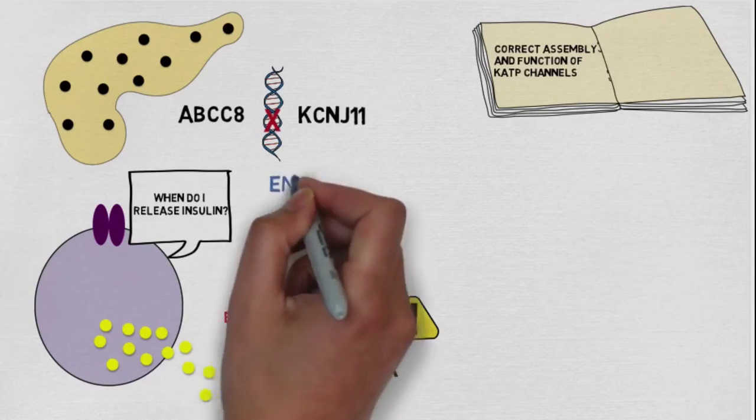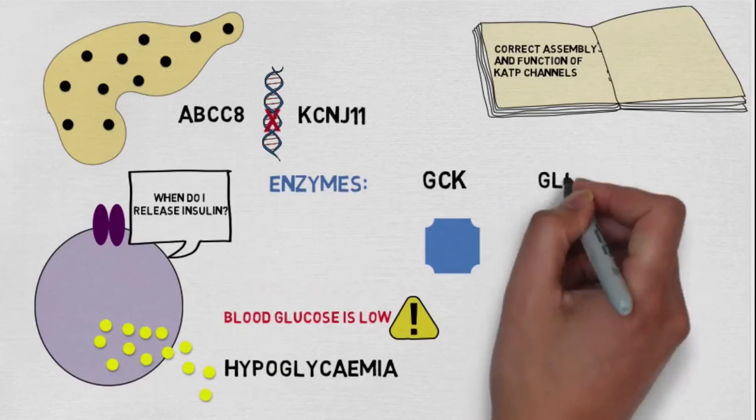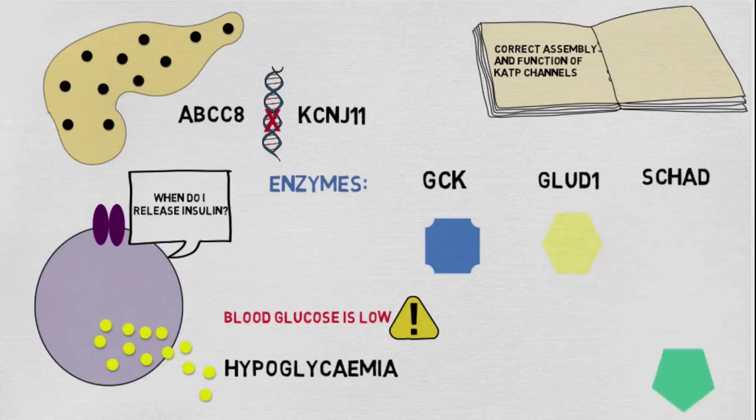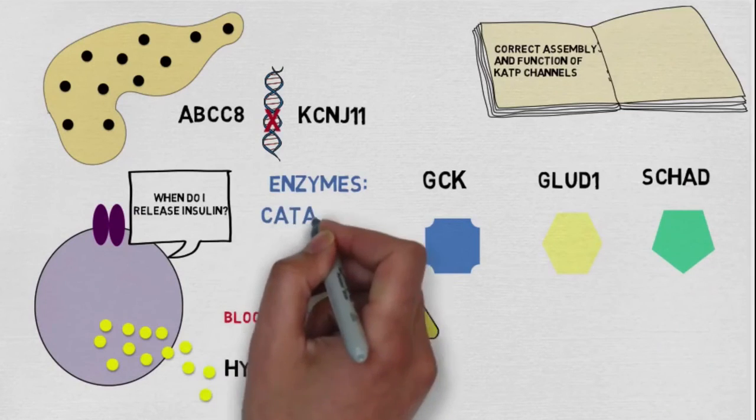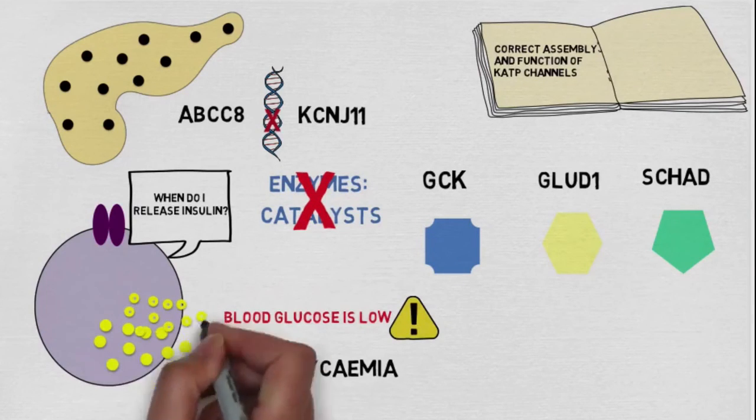Diffuse CHI can also be caused by problems in enzymes such as GCK, GLUD1, and SCHAD. These enzymes normally work like catalysts to support glucose processing, and again problems here result in inappropriate insulin release.